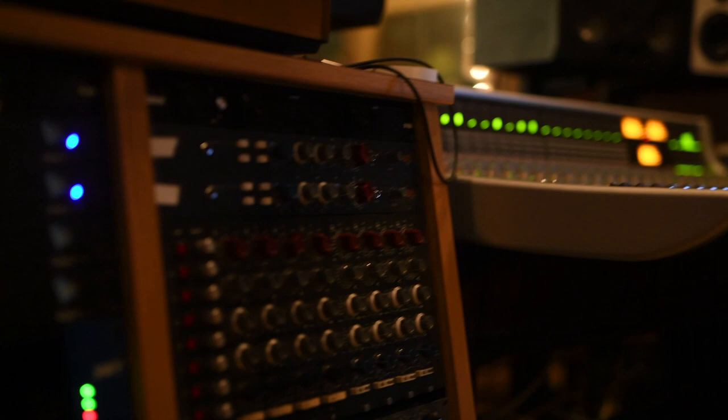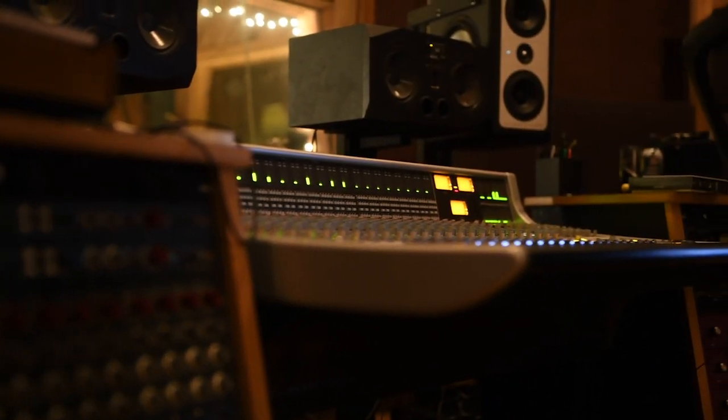They might have 1073s but with a lot of scratchy pots, and some of the channels might not work. It just takes time to troubleshoot and go through all that.